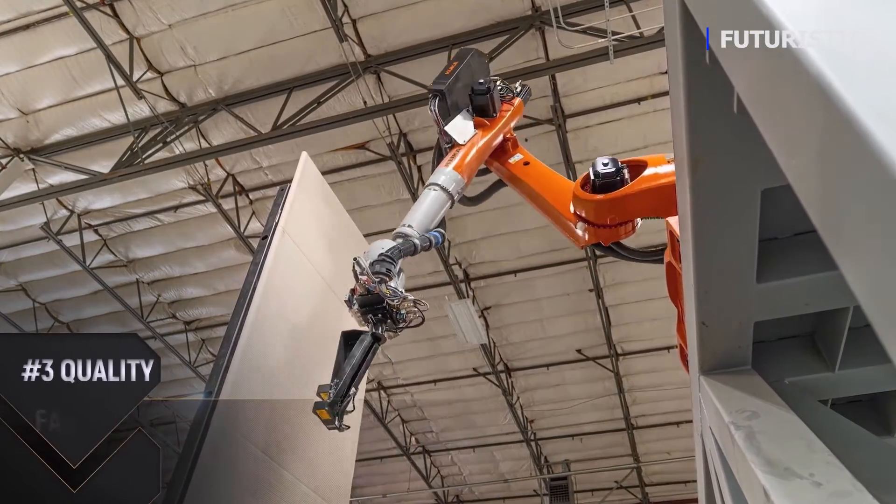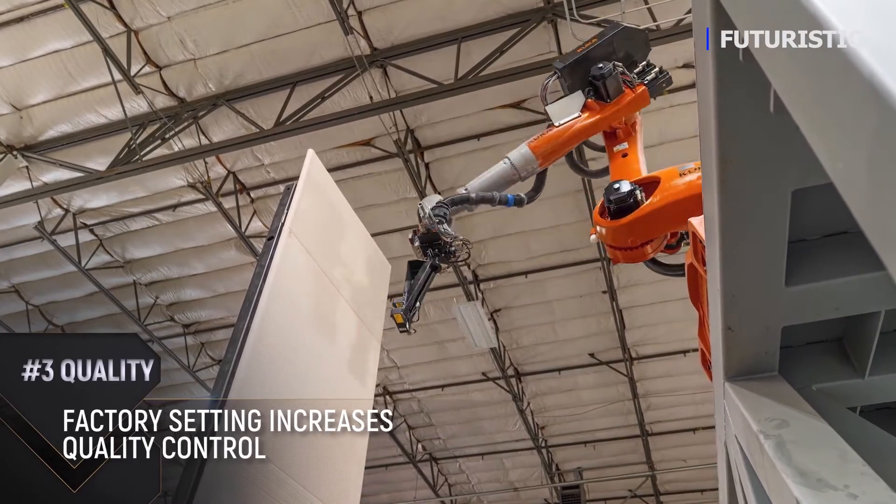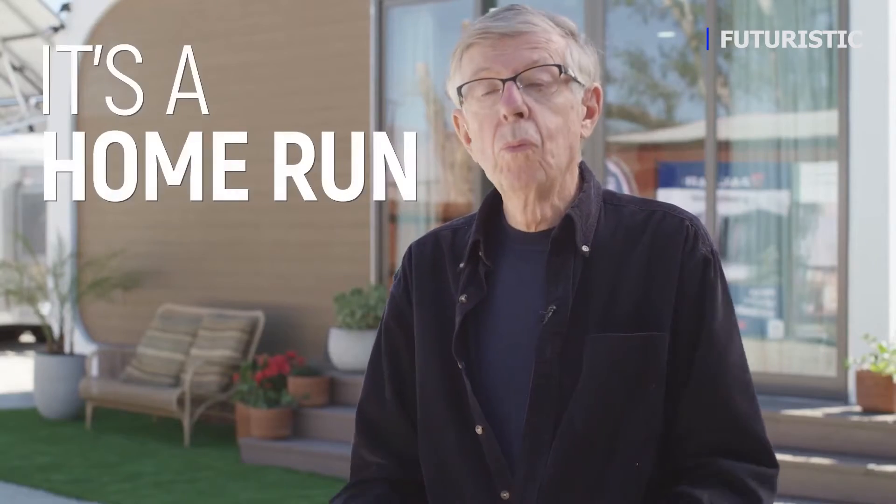And three is quality. Being manufactured in a factory setting with precision quality control really improves the quality of the product. We're actually 80 percent pre-sold for our development, so that's a testament to what we're building here. It's a home run, I think, for everybody. It's a win-win.